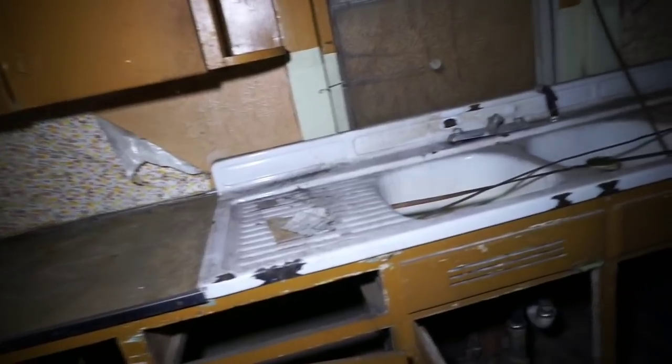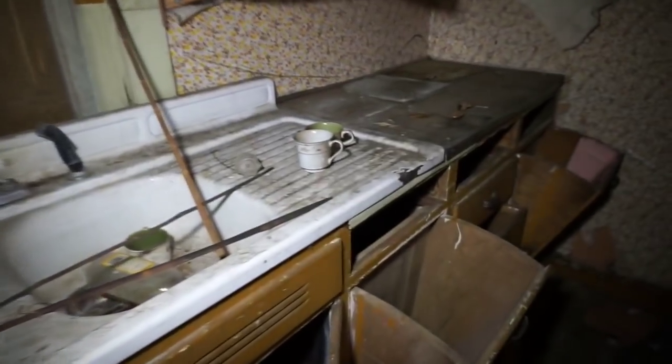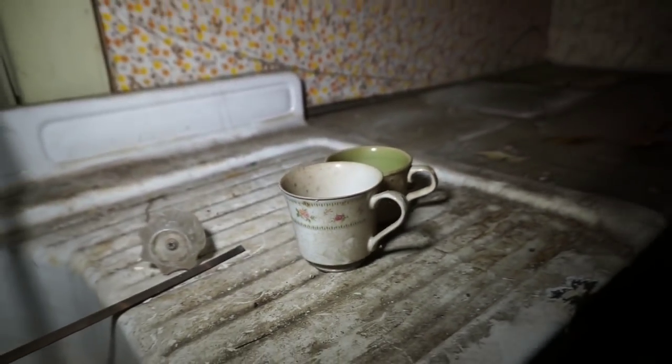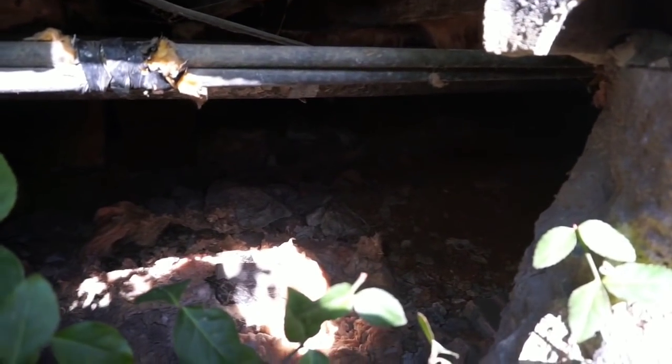The old style sink. The old cabinets up there — I'd have trouble reaching those. I feel bad for the short people, or vertically challenged. There's some kind of crawl space under here. There are some creepy creatures in there so I'm not going in there.